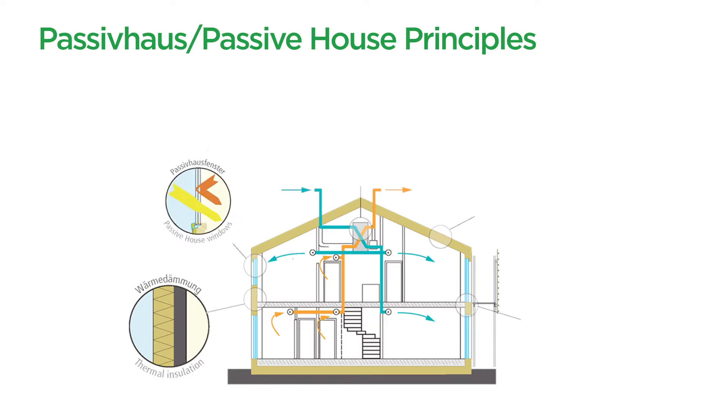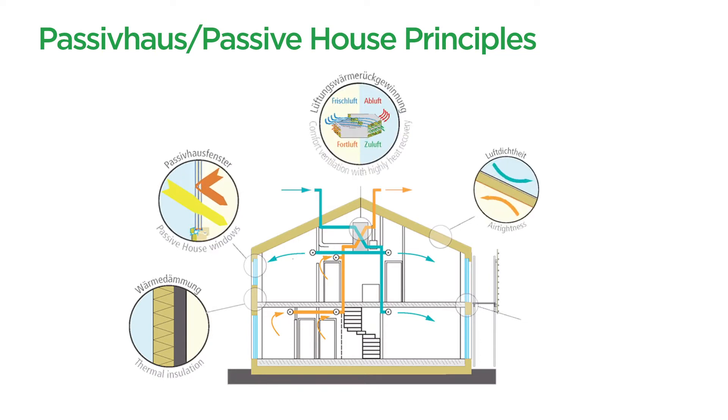The passive house standard is designed to help you build a house that is comfortable to live in and cheap to operate.